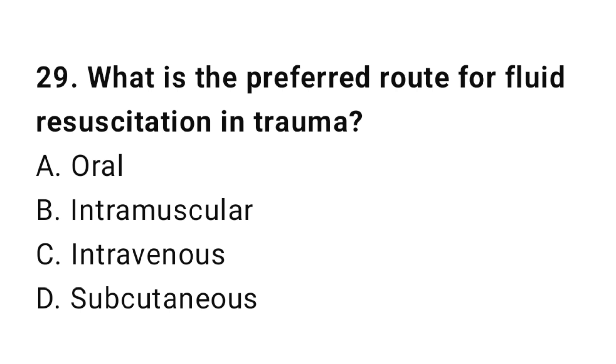Question number twenty-nine: What is the proper route for fluid resuscitation in trauma? The correct answer is C, intravenous.